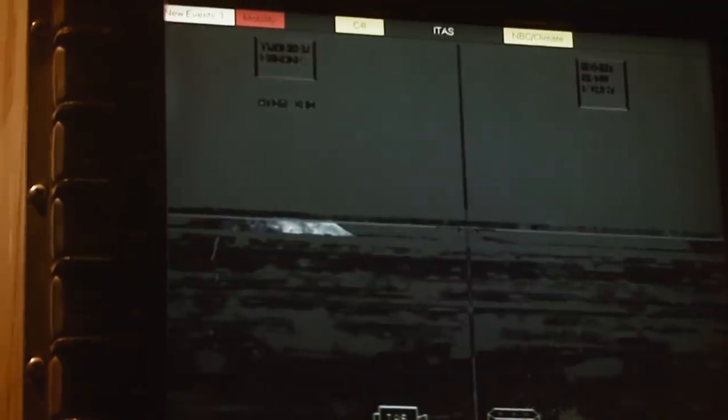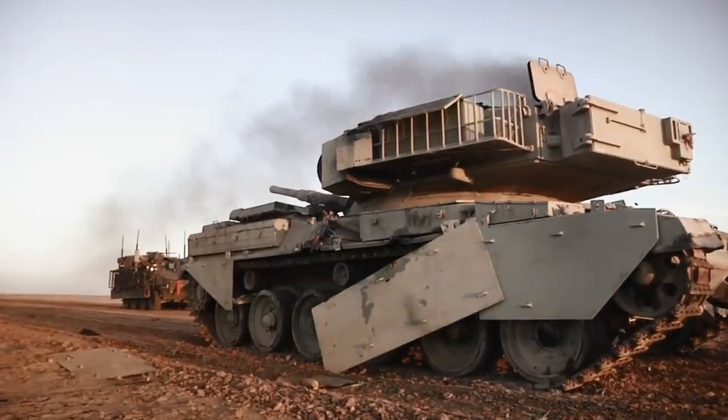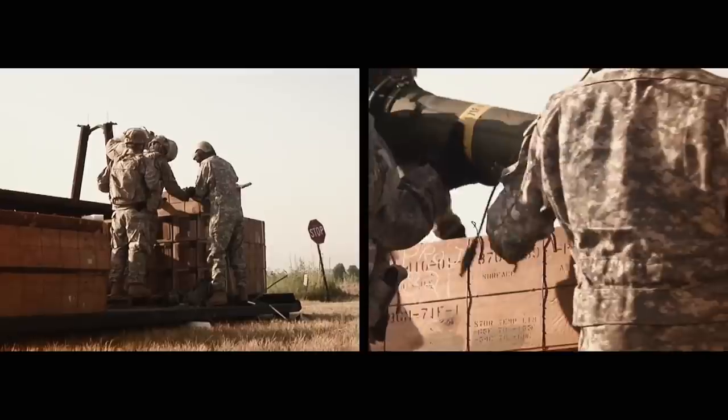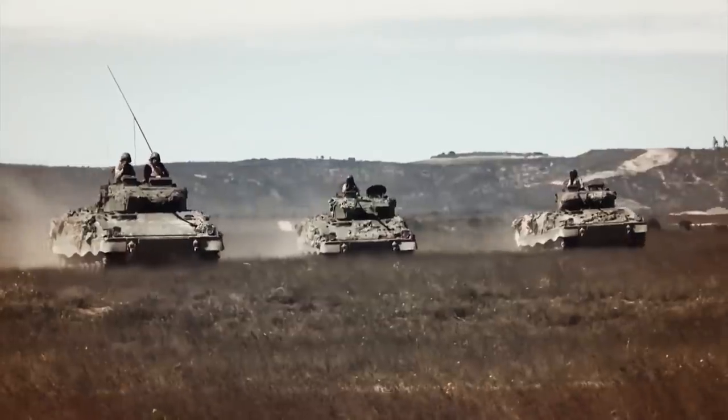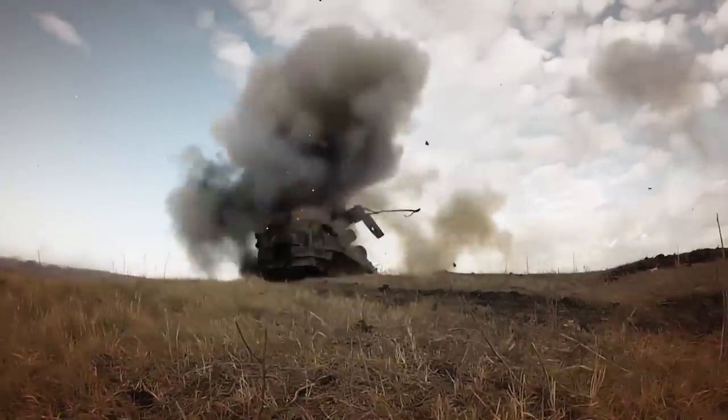Their tandem warheads are able to destroy reactive armour up to 900 millimetres deep. Mounted on a range of military vehicles, from jeeps to Humvees, it can also act as a bunker buster. With over 650,000 produced, this legendary weapon has eradicated tanks in Vietnam, Iraq, and Afghanistan, continuing in service to this day.